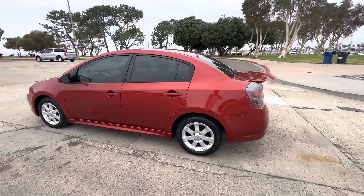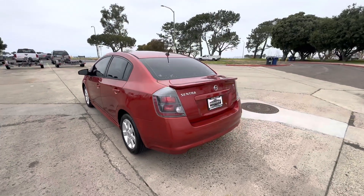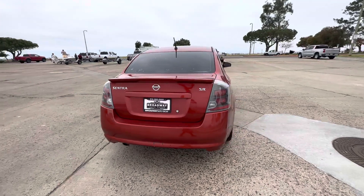It has 109,000 miles on it, so not too bad. It's automatic transmission, 2.0 liter dual overhead cam, 16 valve engine.